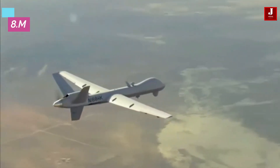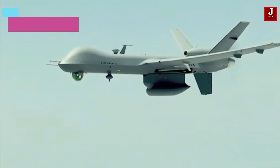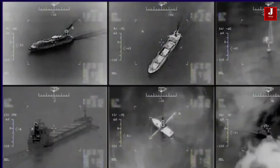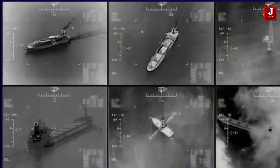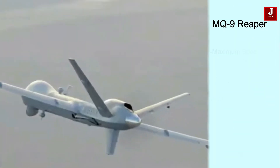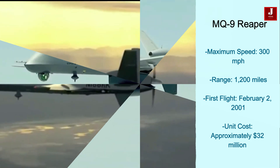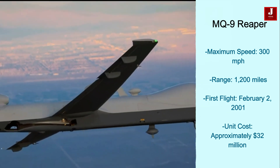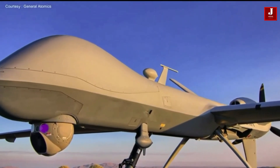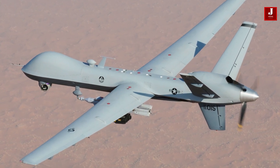The General Atomics MQ-9 Reaper is an unmanned aerial vehicle designed for armed intelligence, surveillance, and reconnaissance missions. It combines surveillance capabilities with strike functions and is widely used in modern conflict zones. It has a maximum speed of 300 miles per hour and a range of 1,200 miles. The MQ-9 first flew on February 2, 2001, and its average unit cost is around $32 million in 2023. It can operate remotely or autonomously, primarily for the U.S. Air Force.